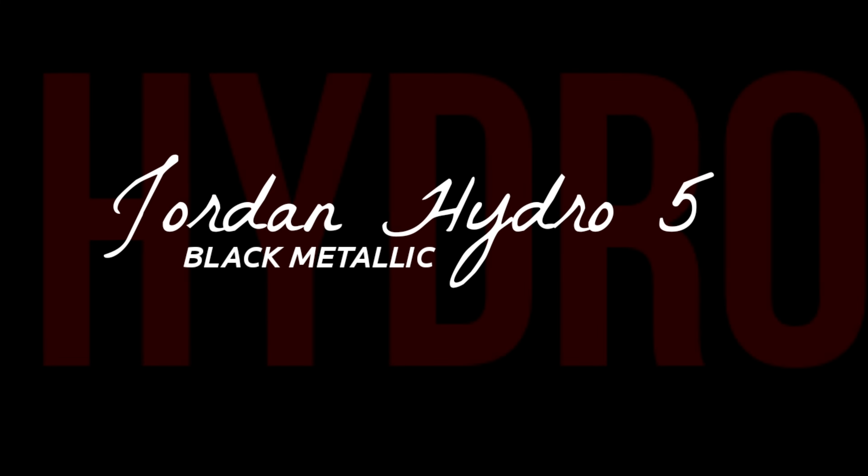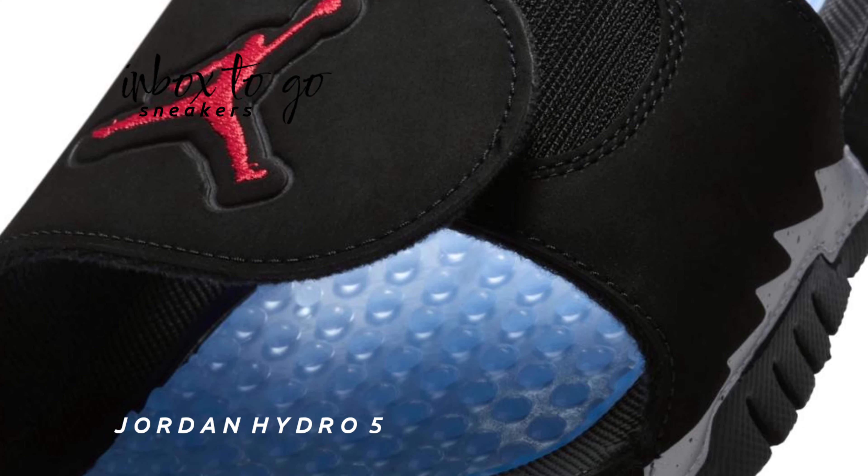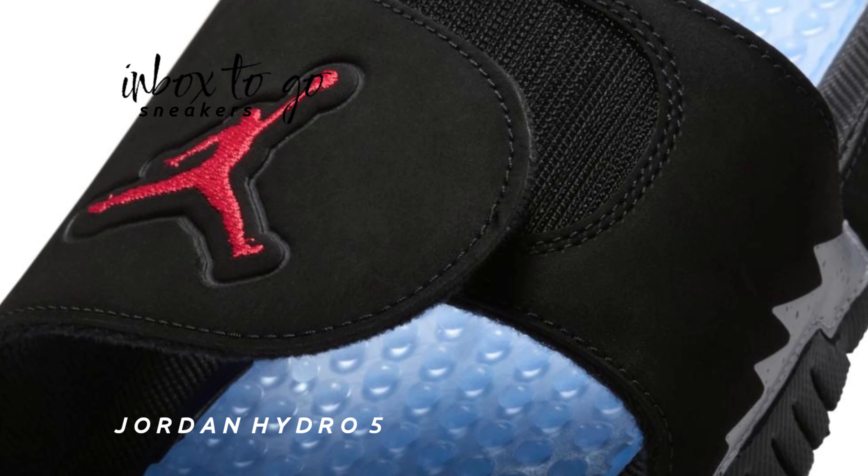The Jordan Hydro 5 Black Metallic reimagined slide is scheduled to hit store shelves in early 2025.